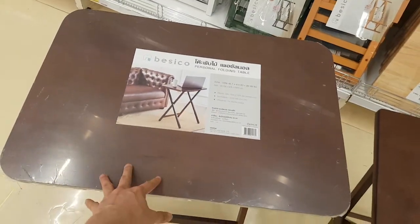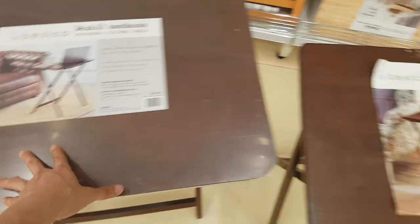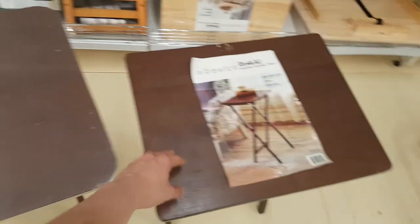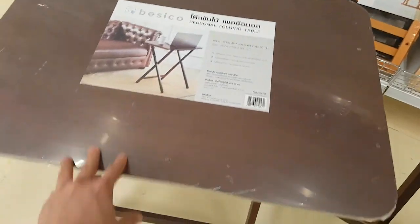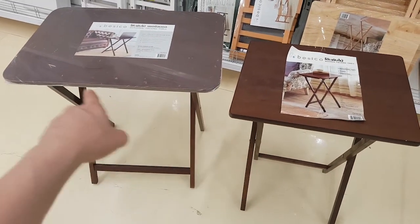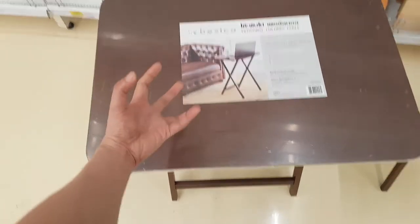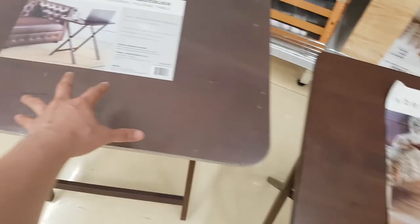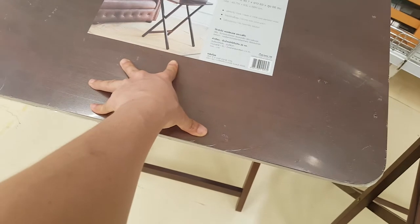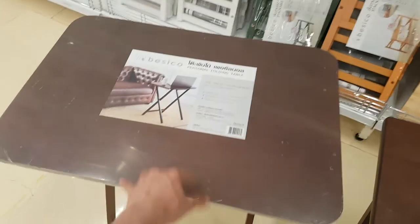Guys, this one is better than that one. From 399 baht versus 599 baht — let's say 400 versus 600 — and this one is bigger. So eeny meeny miny moe... it's rocking though, not so stable. It's hard to decide. If I like to put two laptops here or other items, not only my 16-inch MacBook Pro, I guess this bigger one is better.